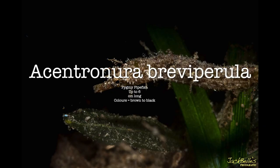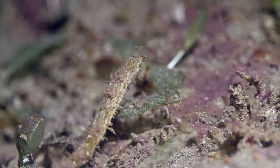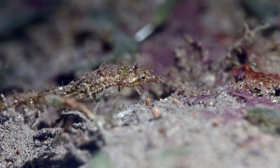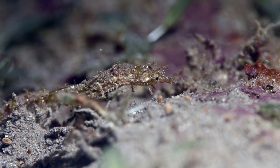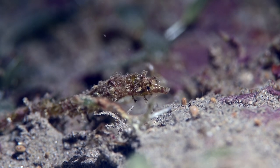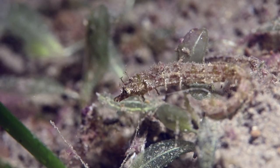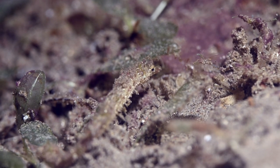The pig meat pipefish, Centronora breviperula, grows up to 6 centimeters long and its color varies from brown to black. Female pipefish are slender while males have a larger abdomen, so look more like a seahorse. Pipefish lack an angled head so swim in the horizontal position and move like they are vegetation swaying in water movement. The male holds the eggs in the brood pouch under its abdomen.